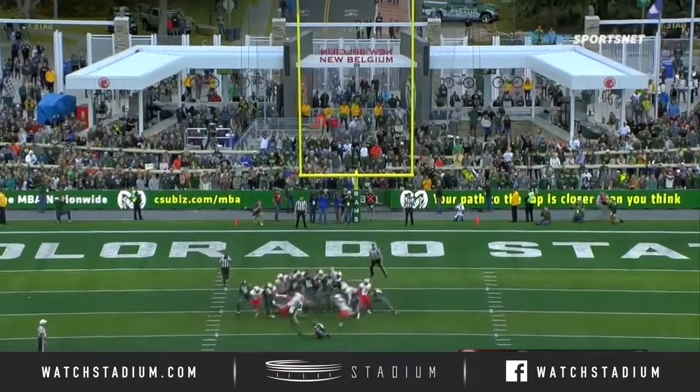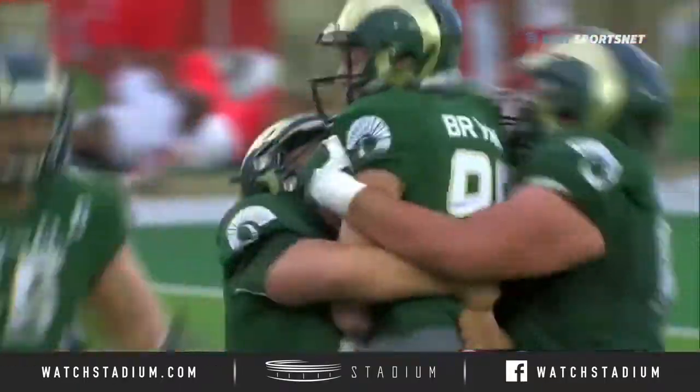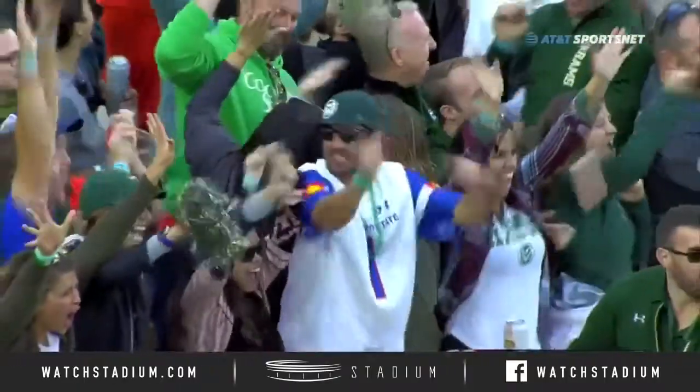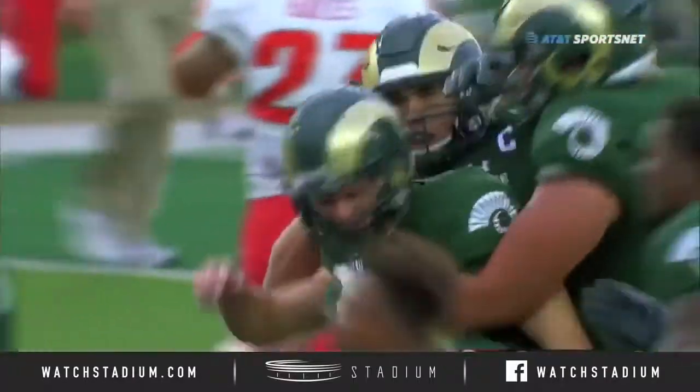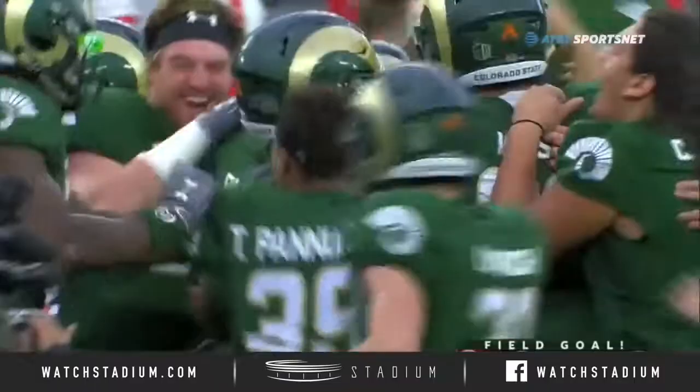He's going to hold. Here we go for the game. Good snap, good hold, and the kick is true. Wyatt Bryant wins the football game on his second attempt in 2018. Colorado State has defeated New Mexico for the ninth straight time.